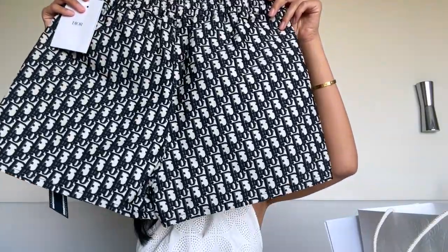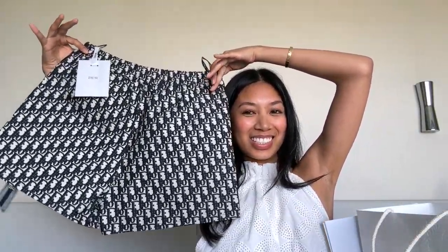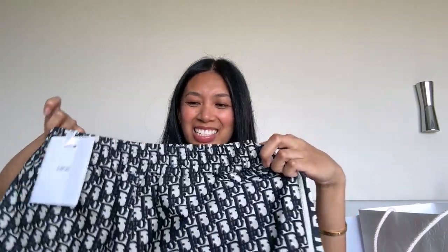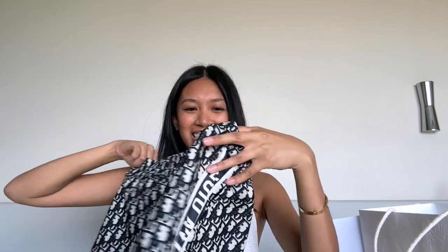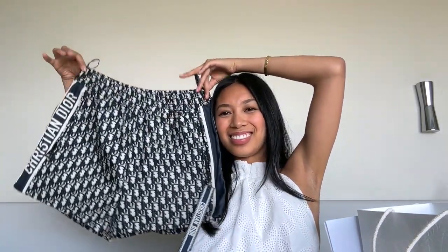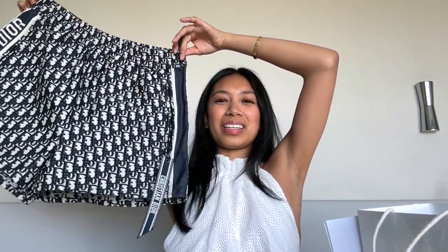These are them — the Christian Dior shorts. I will be sharing these with my mom, so it's not just mine. But isn't this so cool? We're going to the south of France next and I could just imagine wearing this — if it doesn't rain, because it's forecasted to rain. Look how cute it is, and it still smells like the store.